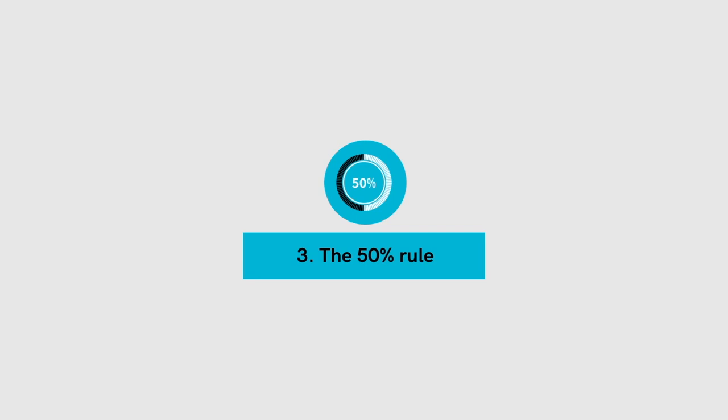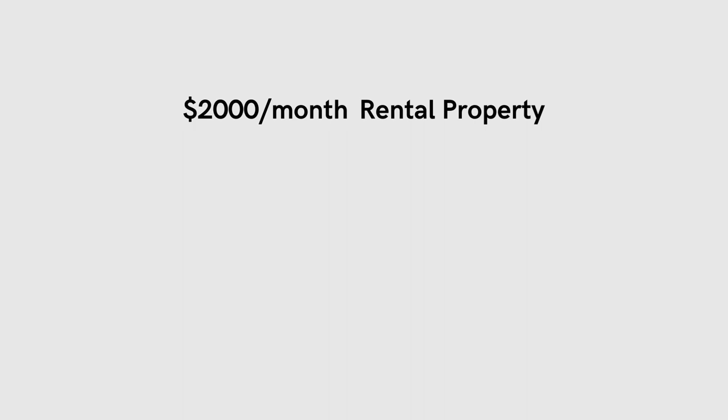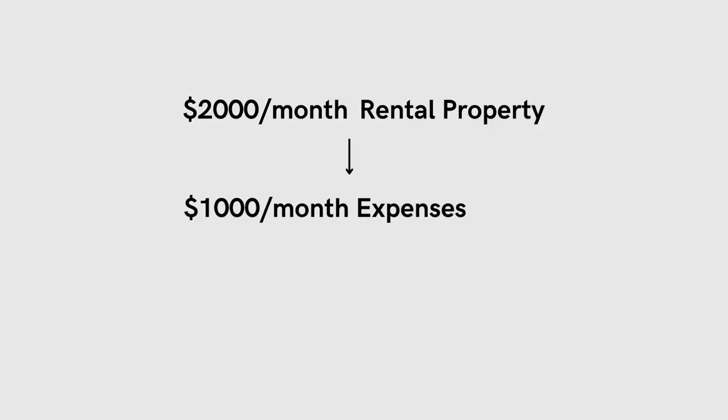The third rule is the 50% rule. This rule states that on average, the expenses of a rental property will equal 50% of the rental income. This 50% does not include the mortgage payment. So if the property is generating $2,000 a month in rent, if you're calculating your numbers properly, it will most likely have about $1,000 of expenses a month.